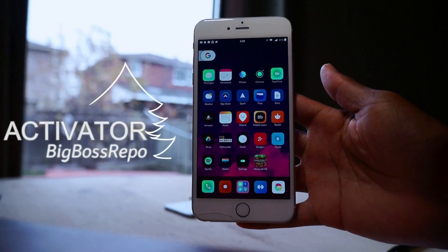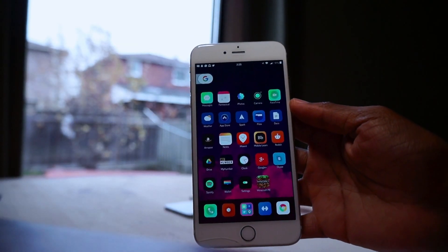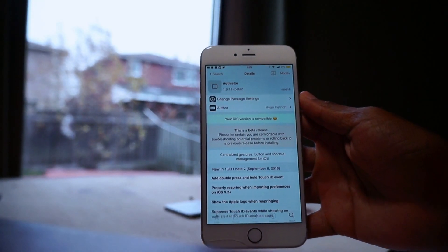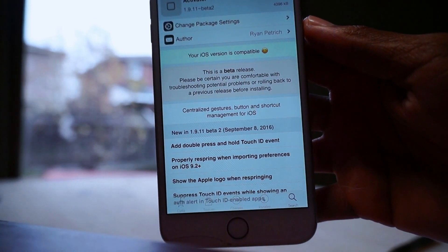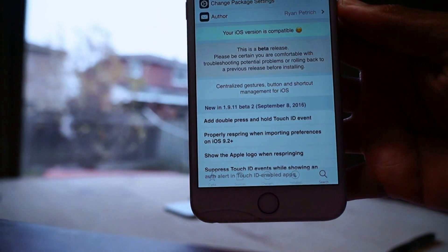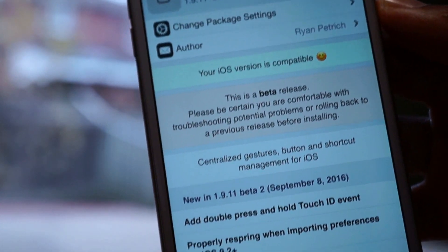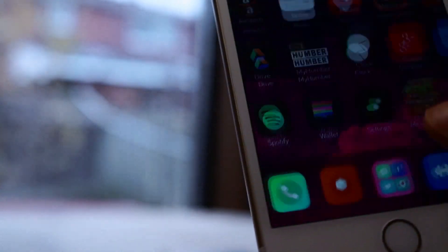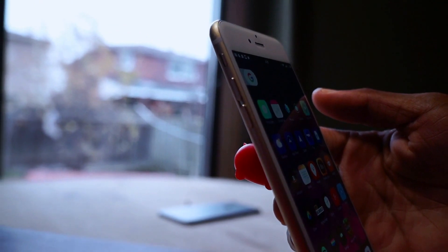We're gonna jump straight into it and kick things off with Activator. Activator is the unsung hero of Cydia — it's basically the backbone of so many Cydia tweaks because it allows for gesture-based controls of almost everything. It can launch apps and do almost whatever you can imagine, sitting in the background of your iOS.